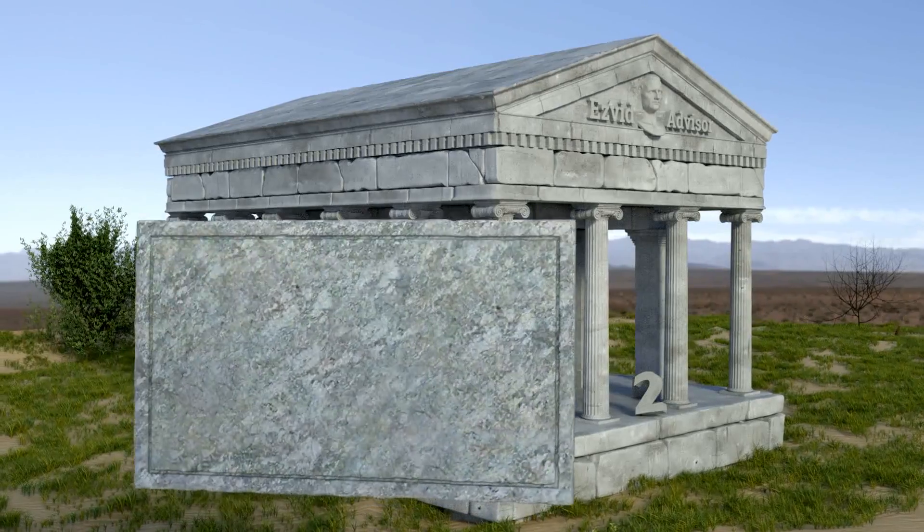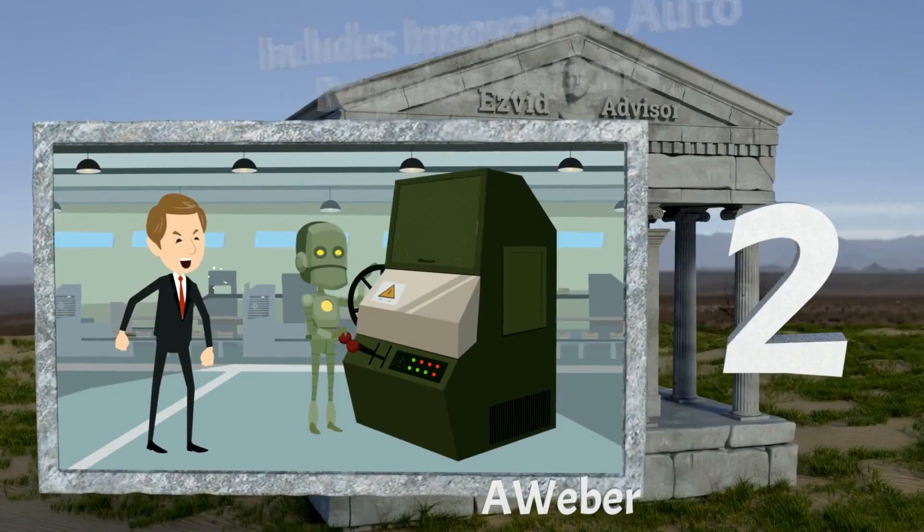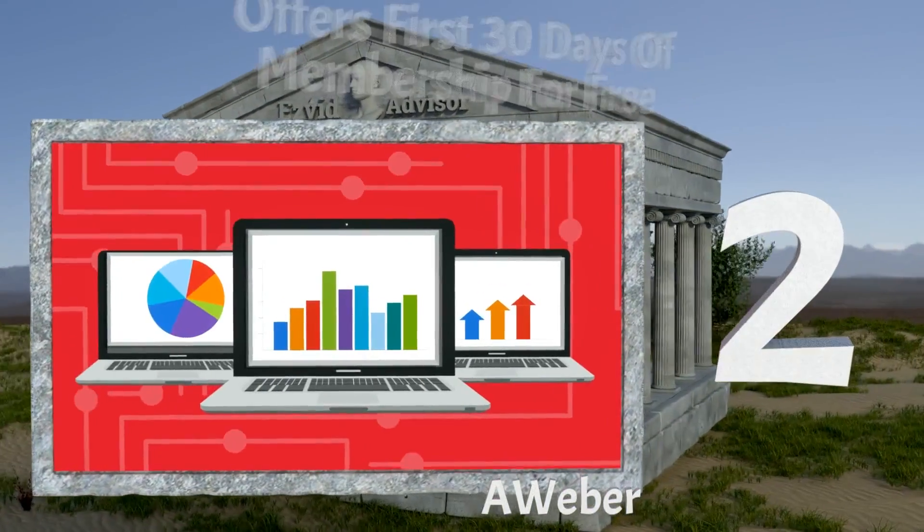Our number 2 choice is AWeber. It includes innovative auto-response options, it places an emphasis on quantifiable results, and it offers the first 30 days of membership for free.